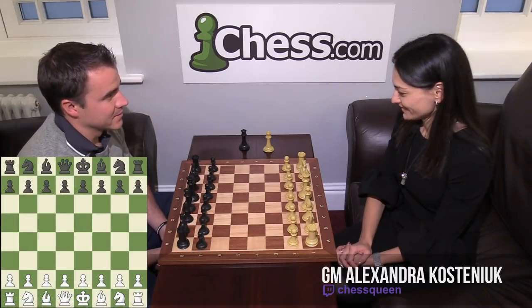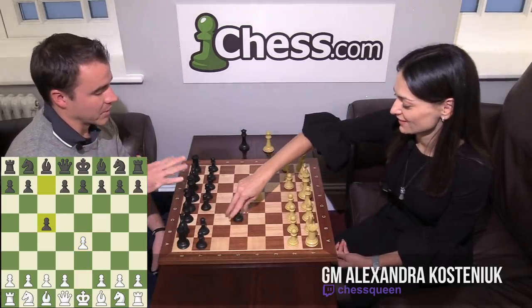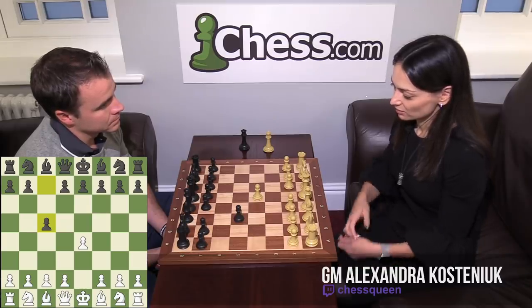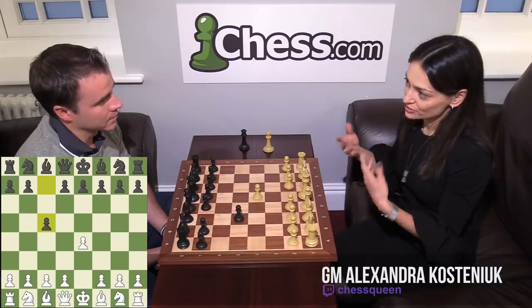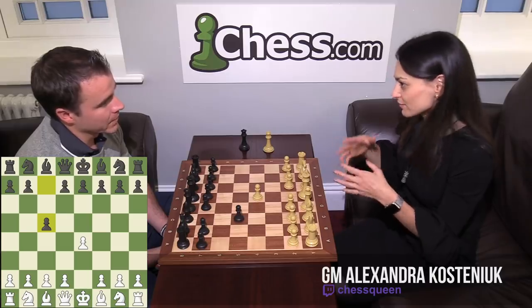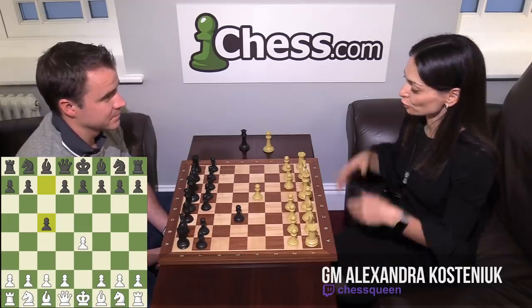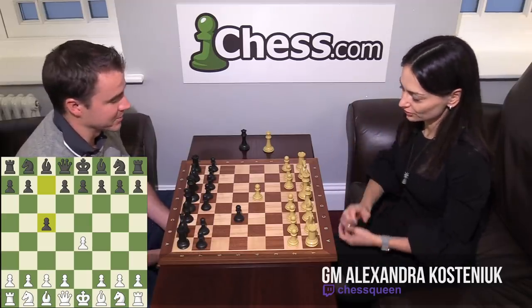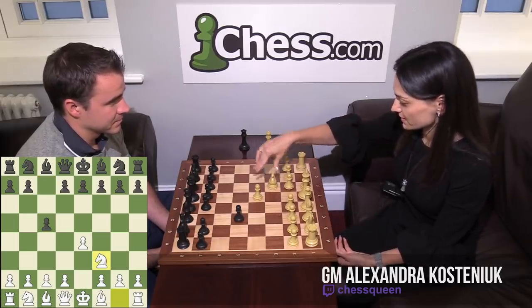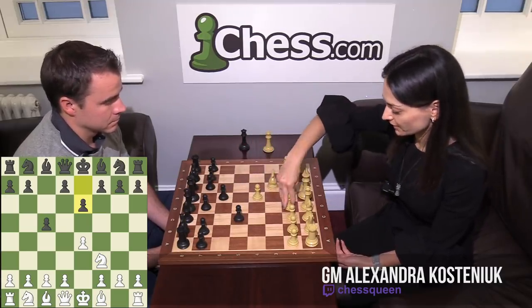I was playing with White, and E4 — that's my favorite move. C5. Did you feel confident in your preparation? Actually, she plays almost one line with Black, so it was quite easy to prepare. Some players try to surprise their opponents — different strategies. Some prefer to know one line very well. She plays always E6, which is Paulsen, transposing to Scheveningen a little bit later on.